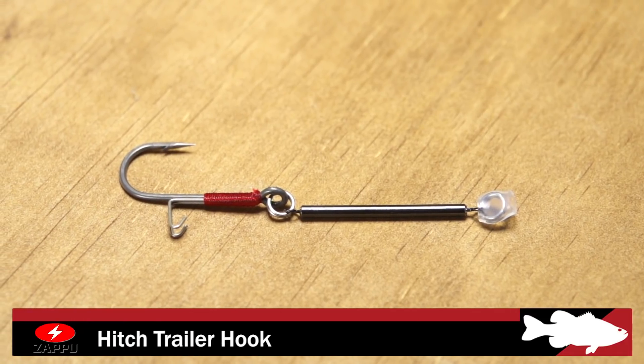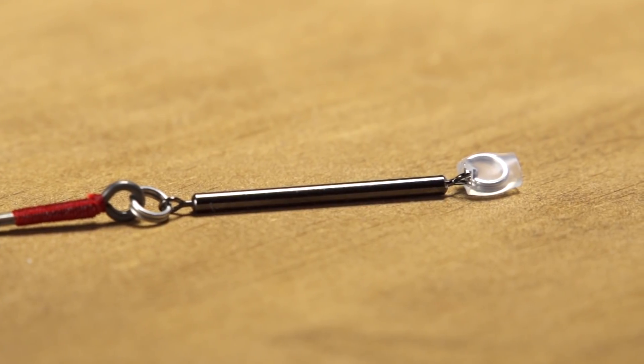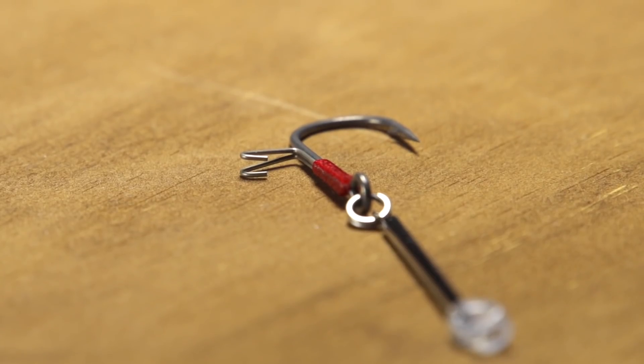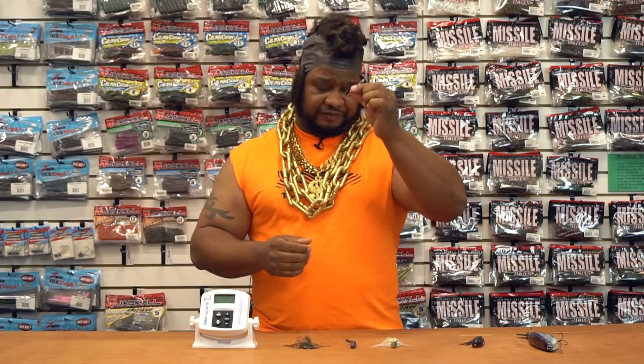Next, by Zappu, we got the Zappu Hitch trailer hook. This little split ring is going to go around your eye tie. Say you got a little six inch Huddleston, for example — this is going to go right through your line tie. This little prong right here is going to go into the back as far as it goes, and it's almost like you got a top hook. So when you get a lot of those short strikers and you need a hook a little further back on your bait, this is definitely the way to go. Definitely give this a shot.